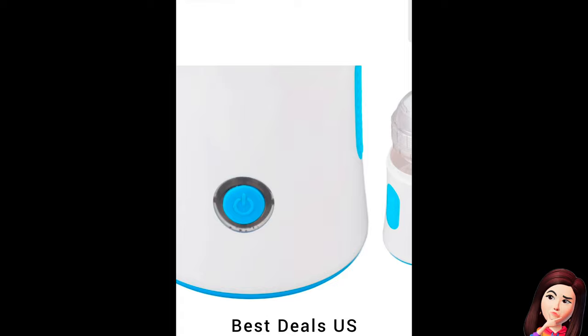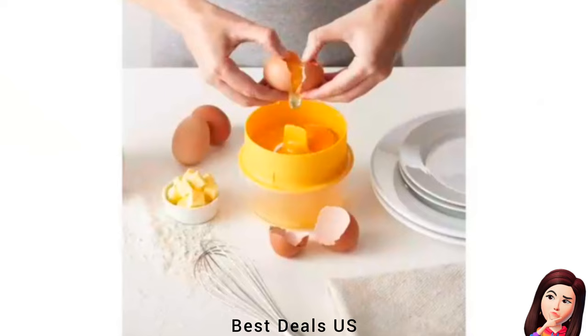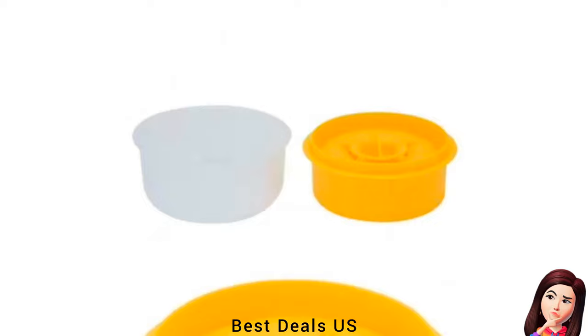21. Egg White Divider. Made of food-grade high-quality PP materials with a smooth surface — durable and large in capacity. It can separate five to six eggs at the same time to meet your various baking and cooking needs. Product link is given in the twenty-first link.